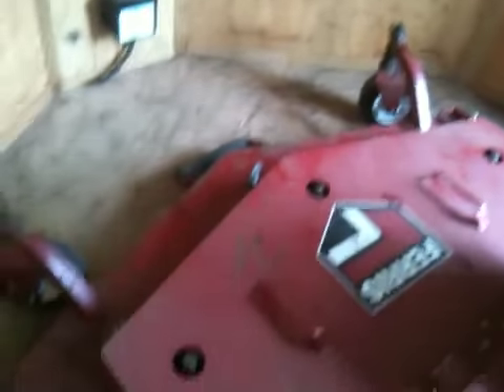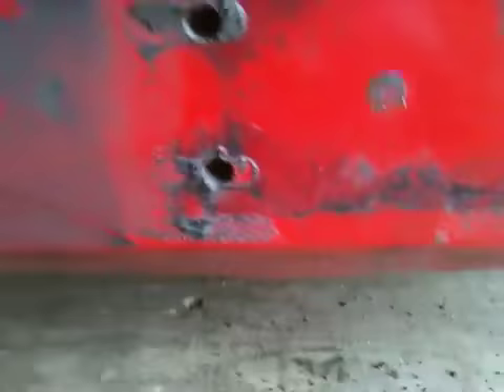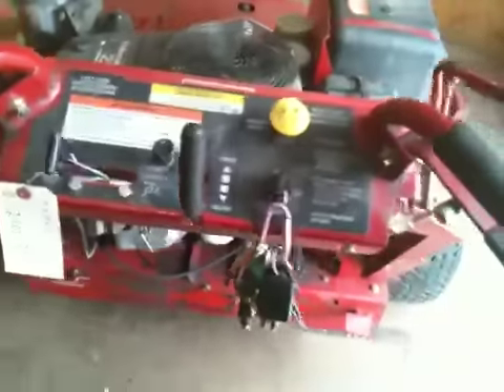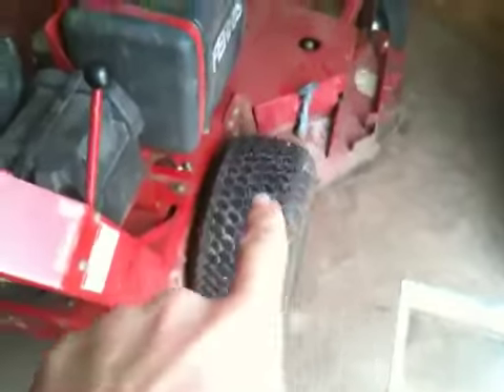I had them put new flat-proof front casters on. These were broken off here — had them replace those. Had them replace a pulley in which the bearings were going bad. You can't see it because this piece is in the way, but it's an idler pulley for the hydro belt — had them replace that. And got tires with a lot more tread life on them than the others had.